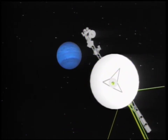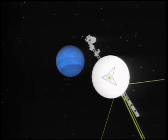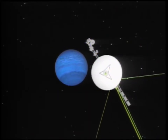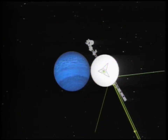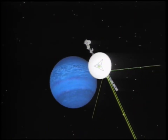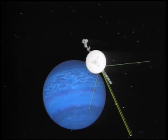Approaching Neptune, after 12 years on the road and another billion miles, Voyager 2 was an exhausted traveler. By August of 1989, Voyager 2 was speeding more than 40,000 miles per hour toward its rendezvous with Neptune, the last stop on a spectacular grand tour of the four outer planets.